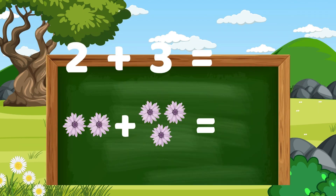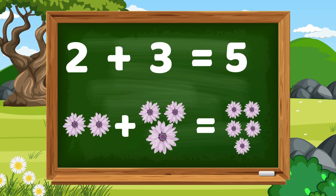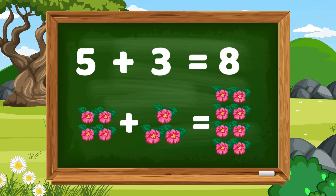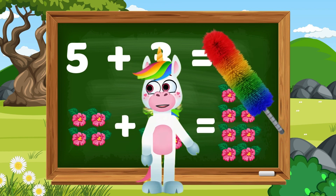Let's do some practice! Two plus three equals one, two, three, four, five — two plus three equals five! Very well! Five plus three equals eight! There are a total of eight flowers! You're doing great, kids!